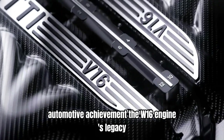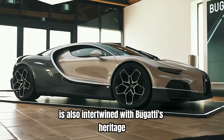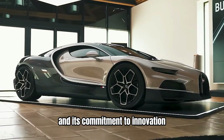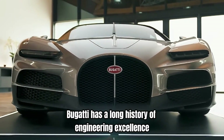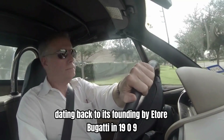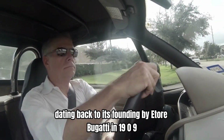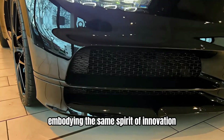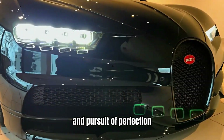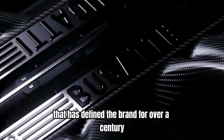The W16 engine's legacy is also intertwined with Bugatti's heritage and its commitment to innovation. Bugatti has a long history of engineering excellence, dating back to its founding by Ettore Bugatti in 1909. The W16 engine continues this tradition, embodying the same spirit of innovation and pursuit of perfection that has defined the brand for over a century.